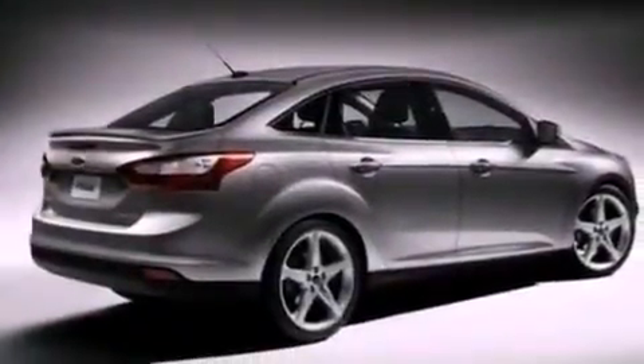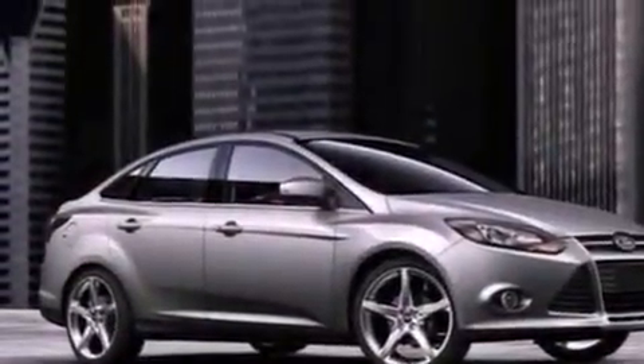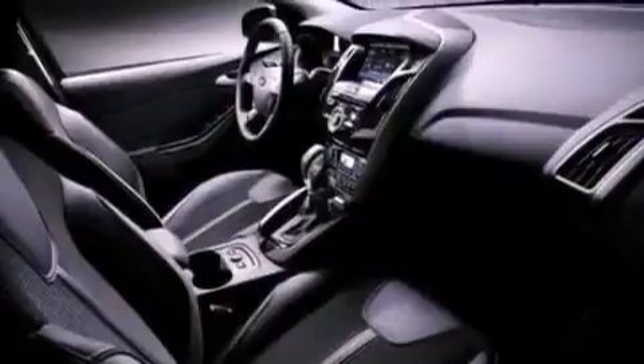The following features are also included: air conditioning, cruise control, full power accessories, a six-speaker audio system, a leather-wrapped steering wheel, a four-wheel independent suspension, a security system, dusk-sensing headlights, a CD player, and fog lamps.